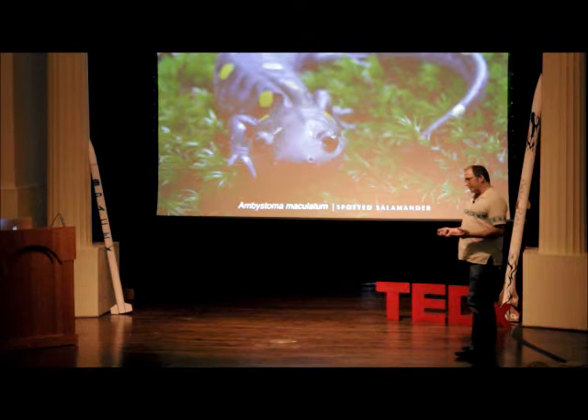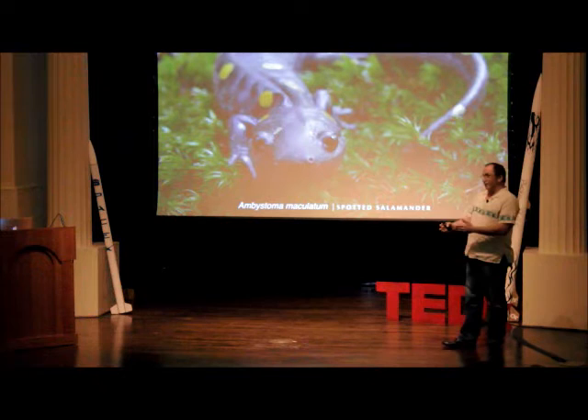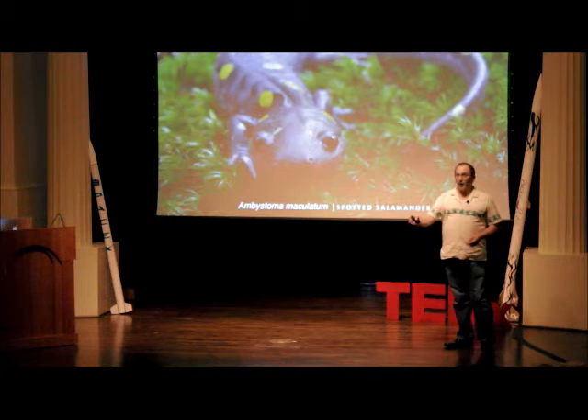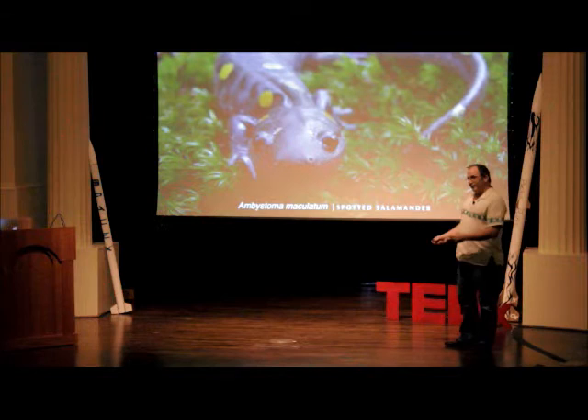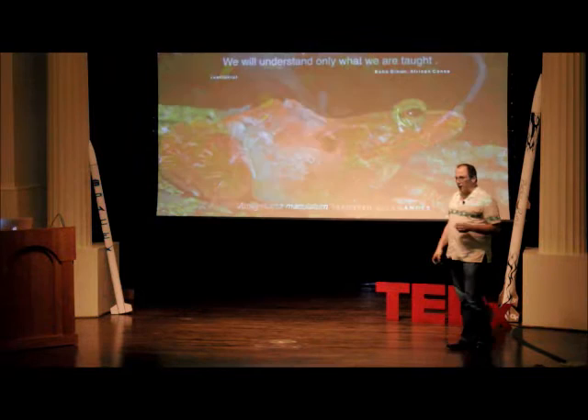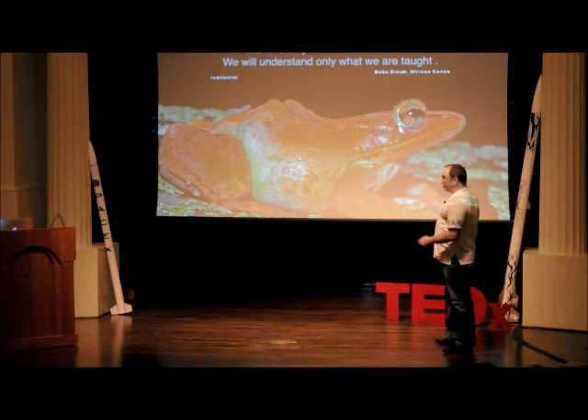I took the herpetology class as an elective just because I had a passing interest in frogs. Dr. Alan Richmond and his herpetology class changed my life — it's really divided into before I took that class and after. I've been full-on amphibian biology since then with no regrets. There's not a lot of money in it, but that video we watched is inspired by making a difference and learning about these amazing creatures. That class taught me so many things, and the deeper I got into these animals the more fascinated I became.